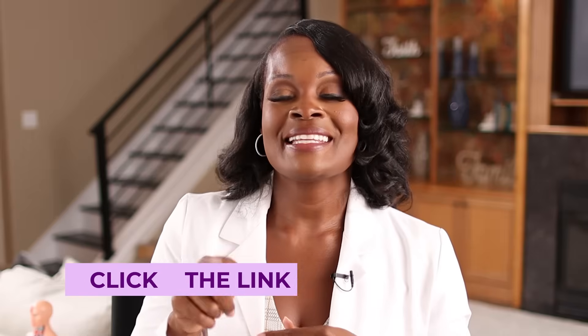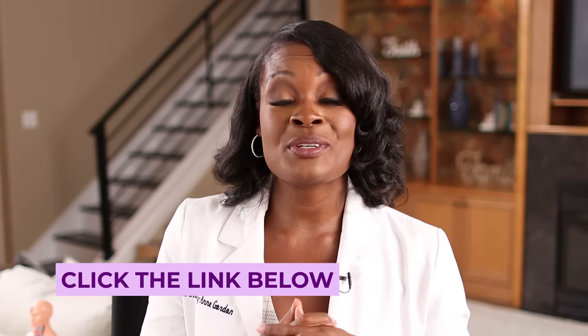Thank you so much for being with us today. I hope you enjoyed our conversation about HPV and how it looks on a male. Click the link below in the description to receive a free copy of my ebook on hormones and balancing them. I'm Dr. Perkins, your board-certified OB-GYN, and I'll see you next time.